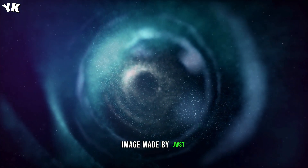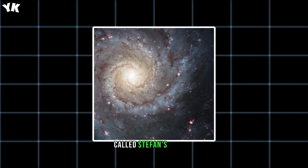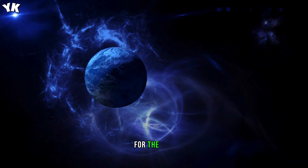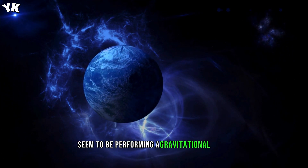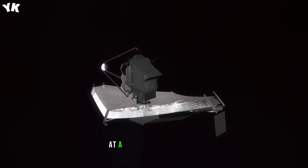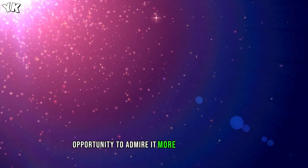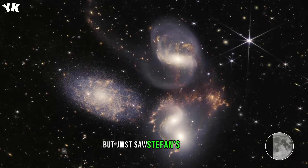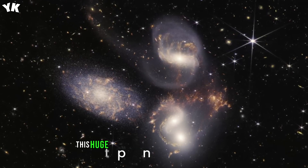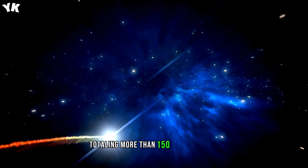This is the largest image made by JWST, covering about one-fifth of the diameter of the Moon. It shows a compact group of galaxies called Stephan's Quintet in the constellation Pegasus, about 290 million light-years away from Earth. Four of the five galaxies seem to be performing a gravitational dance, approaching each other and sometimes colliding, while the fifth one watches from a distance of 40 million light-years away. JWST saw Stephan's Quintet in a new light — this huge mosaic was created from nearly 1,000 separate JWST images totaling more than 150 million pixels.